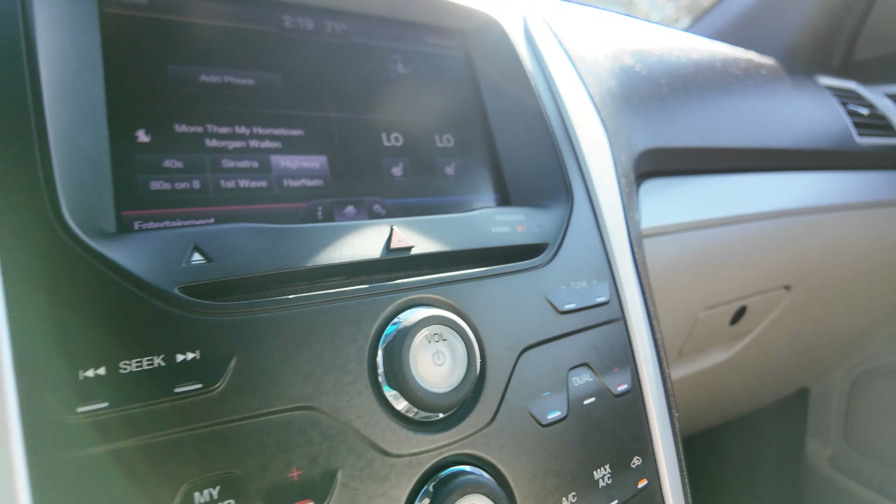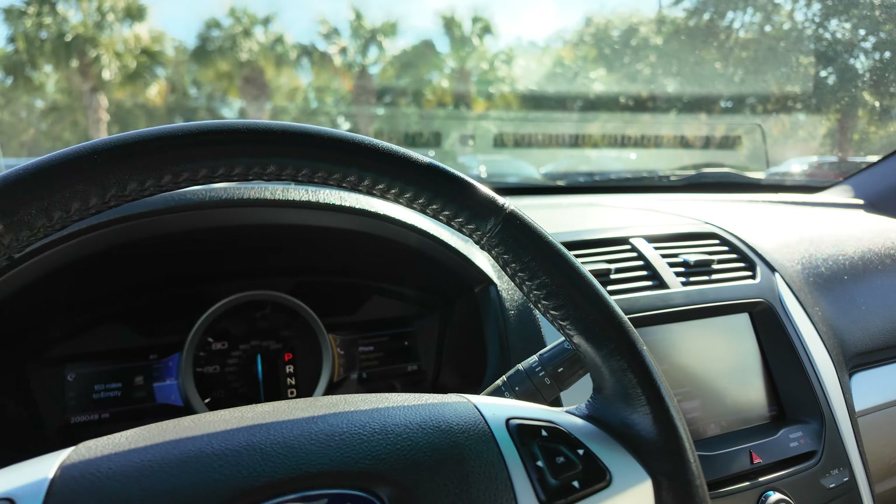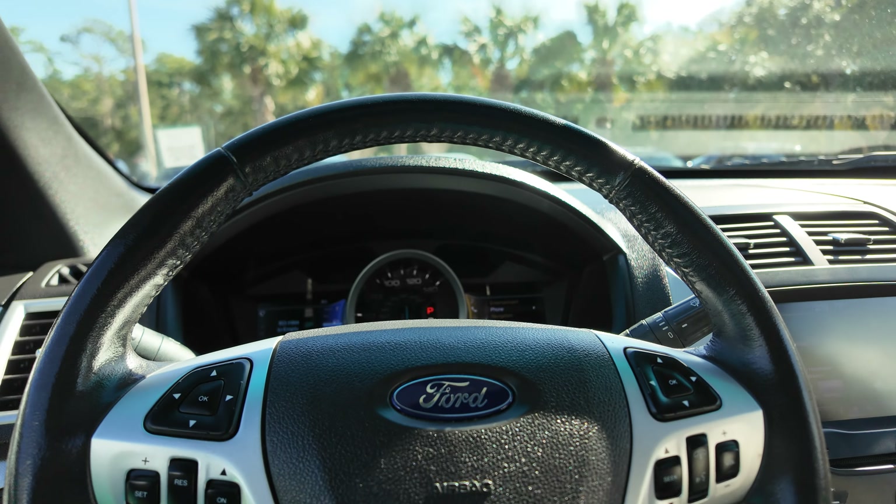AM/FM satellite radio, automatic temperature control, heated seats, automatic transmission — and that's a quick look at our 2013 Ford Explorer.